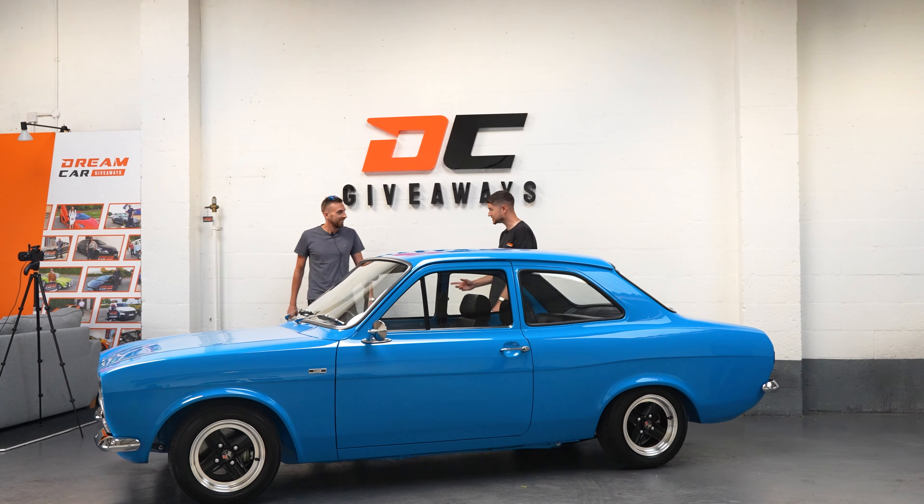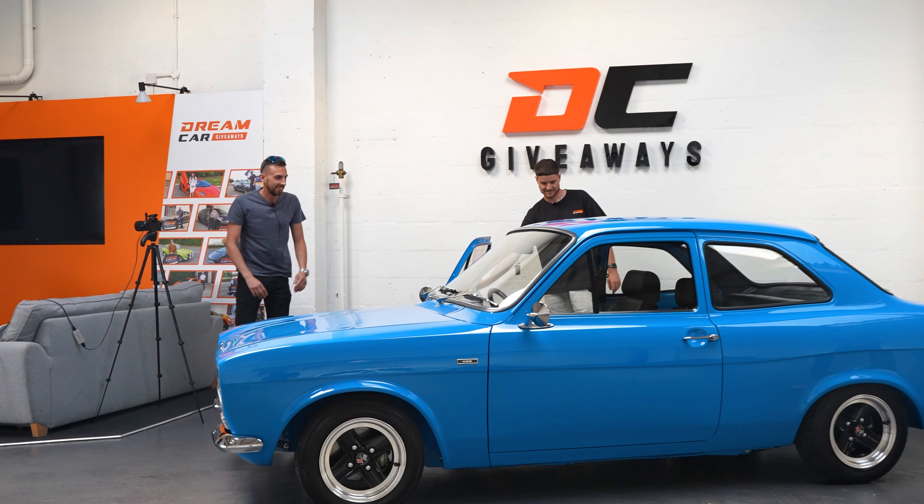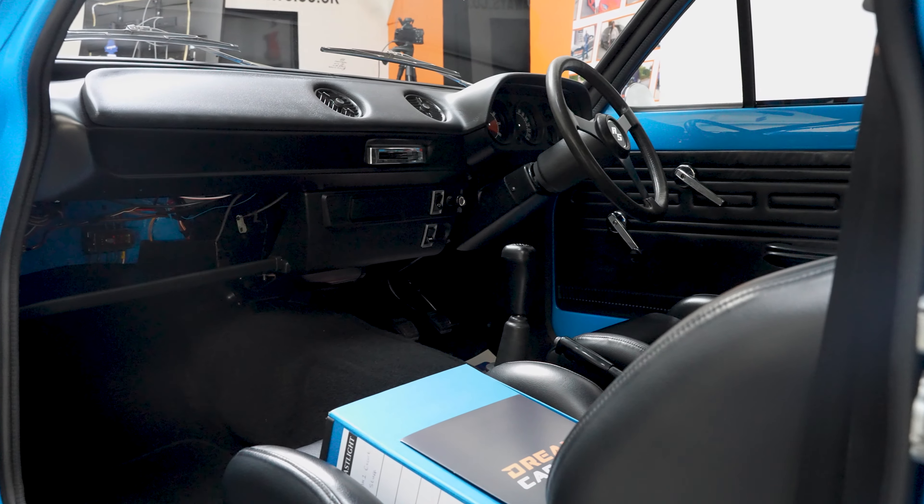Is this mine, yeah? Are you sure this is mine? This is yours. You've won it. There you go. Oh, wow.